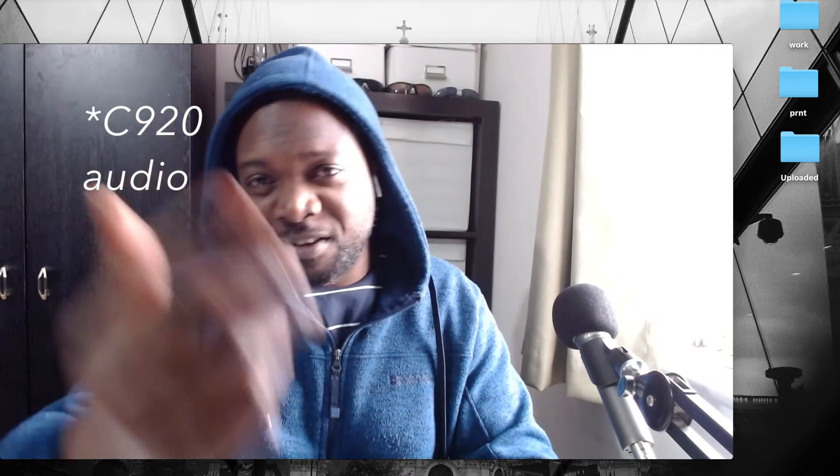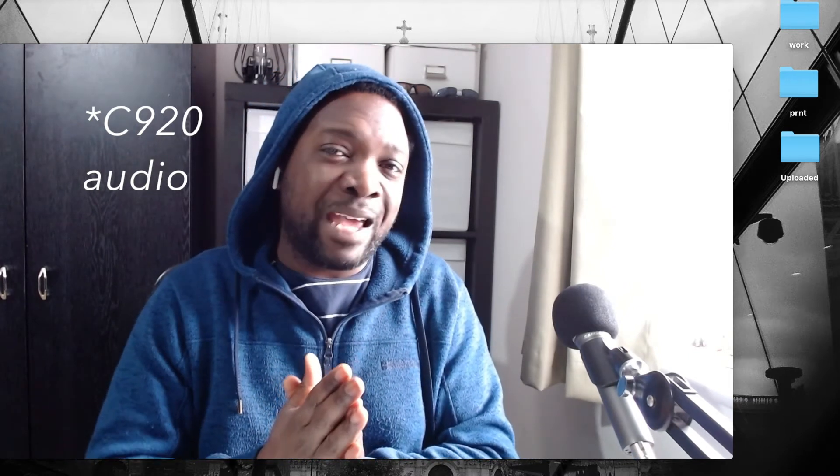Another quick thing I want to mention about the Logitech C920: I find that it overexposes a little bit by default. There's a bit of an overexposure issue and the image is a little washed out, a little soft. The image quality you get from any camera depends on many things.